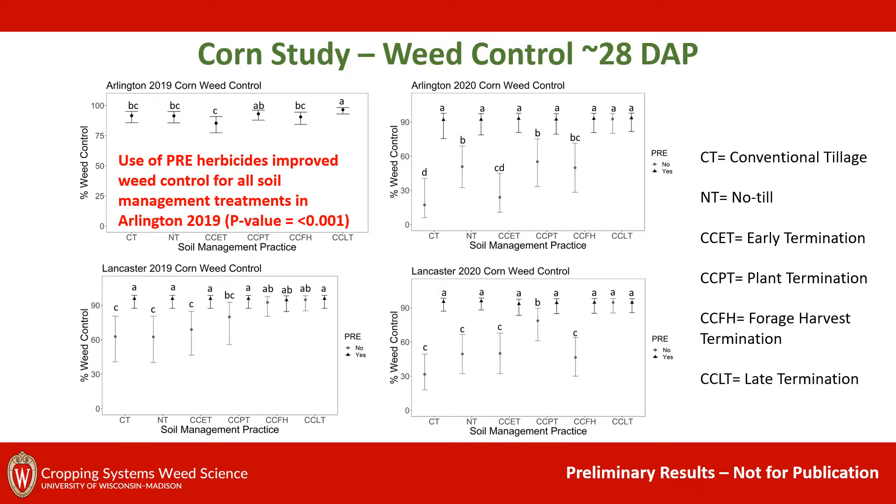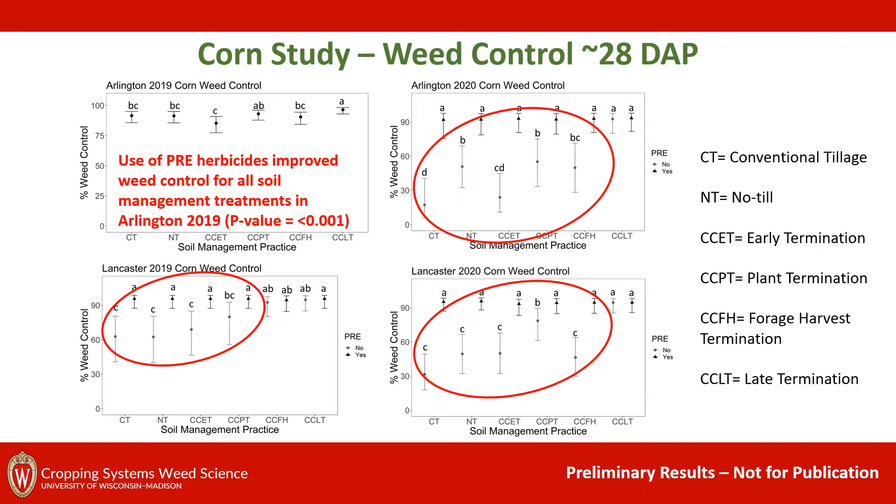The first thing I'm going to point out is that use of a pre-herbicide improved weed control for all of our soil management practices for the Arlington 2019 site year. For three out of our four site years, we saw a separation between no pre-herbicide versus when a pre-herbicide was used for many soil management practices. This wasn't always the case — our late termination for all site years had pretty similar and good weed control regardless of pre-herbicide use, and often had the best weed control.